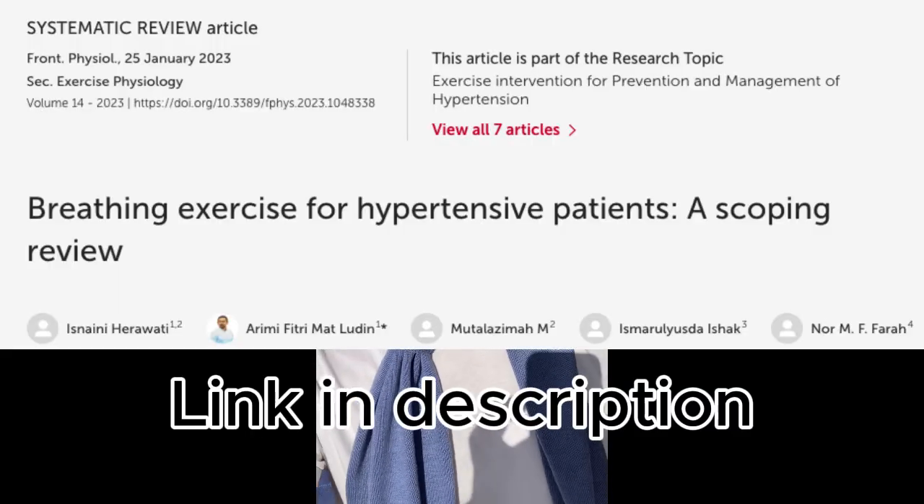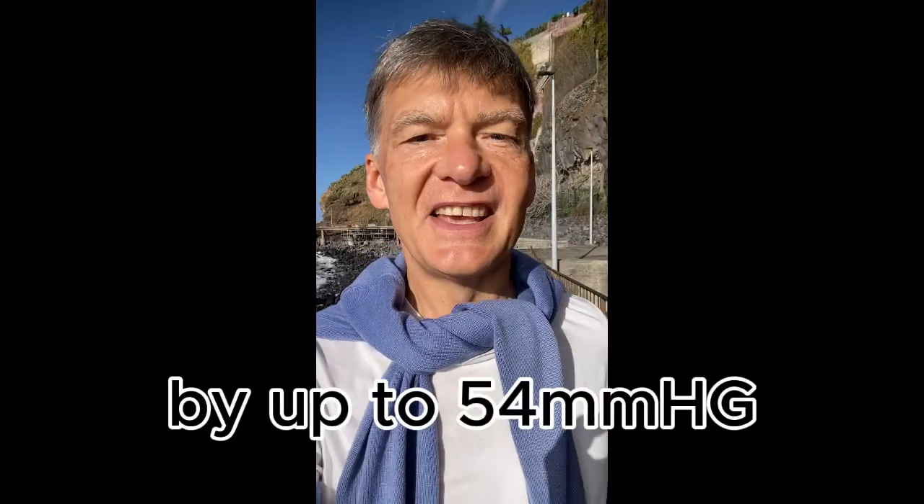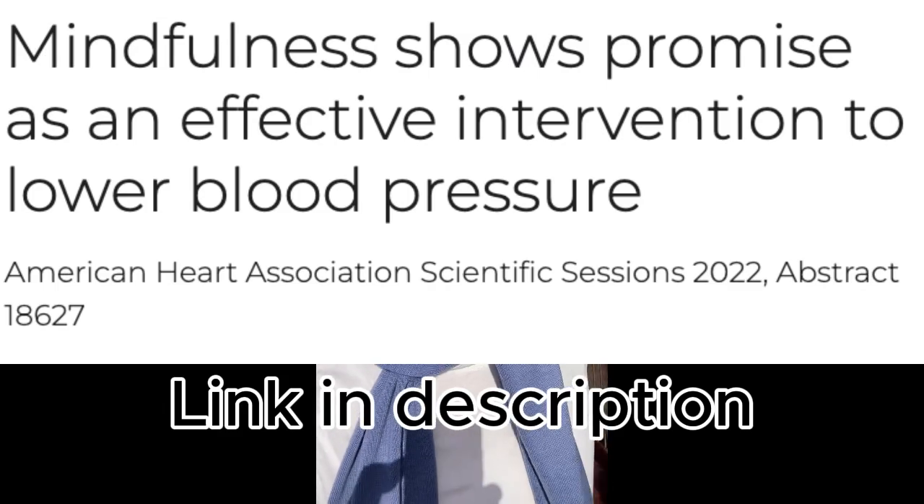Here's the scientific research which explains how slow breathing works and what the evidence is. Another popular exercise which fits in this group is meditation. Meditation also helps to engage our parasympathetic nervous system, which leads to lowering blood pressure.